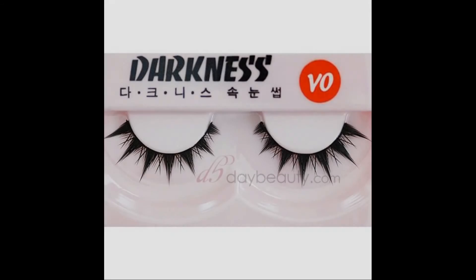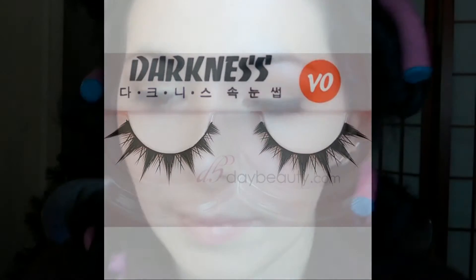Day number three I tried these lashes that I call Manga lashes. Even if they look crazy inside the box, I love how they look on my eyes. They look natural but make my lashes look fuller and darker.